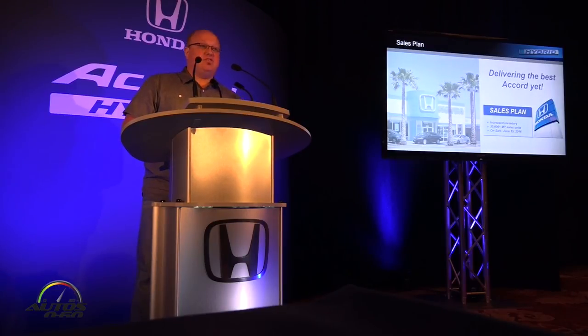The Accord Hybrid went on sale just a few weeks ago, on June 15th. We are looking to increase our volume with this new Accord to a little over 30,000 units for the model year. We think that increased volume is going to lead to more inventory at dealerships so customers have the opportunity to drive and experience the vehicle. Previously, we heard from customers saying they never got a chance to test drive the vehicle, so we want to make sure customers can experience and drive it.